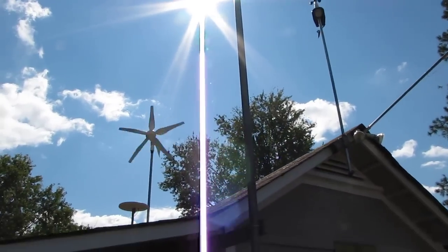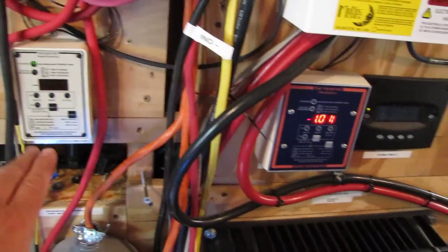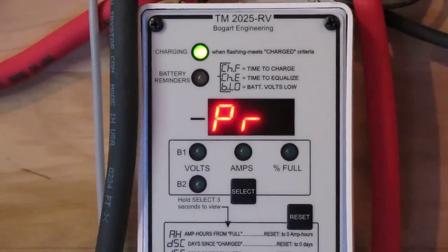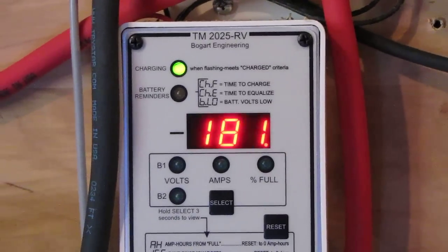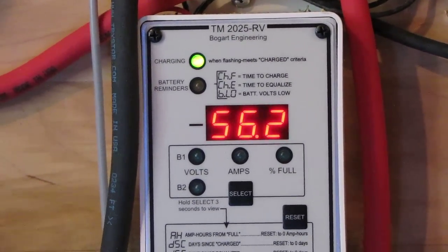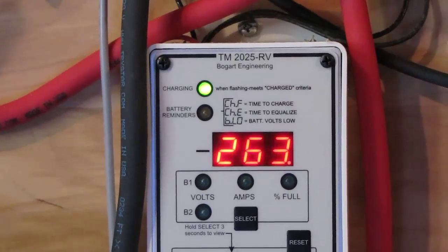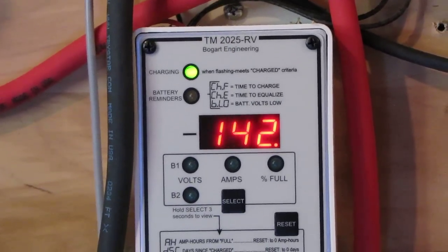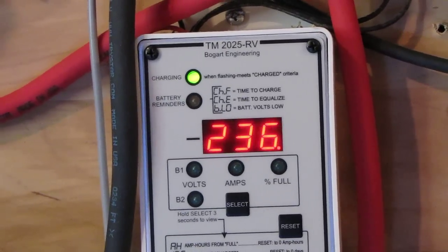The sun is bright today. Oh yeah. Right now I've got about a 10 mile an hour wind. These are watts — 10 mile an hour wind.